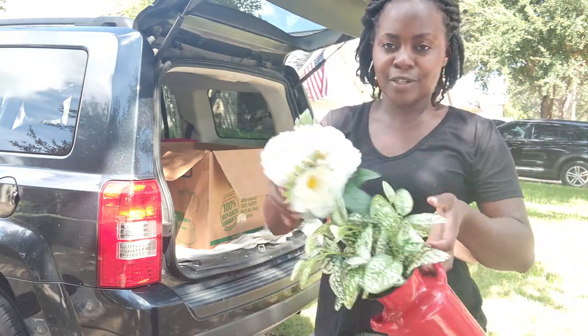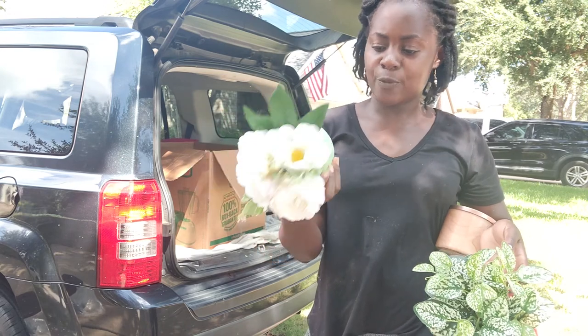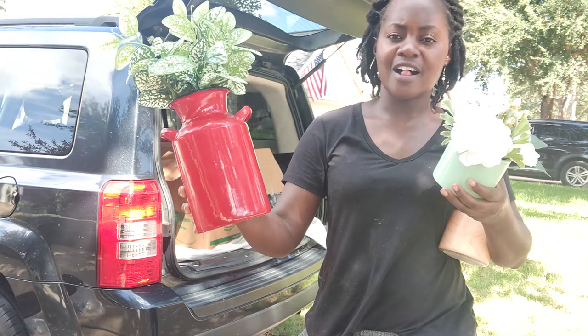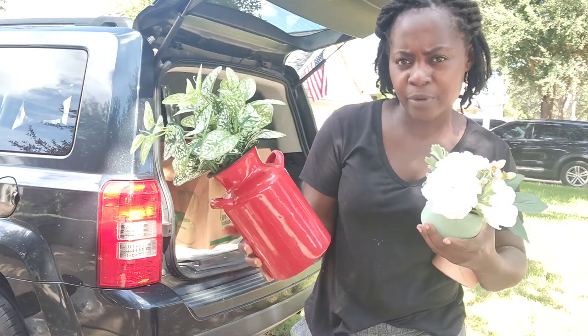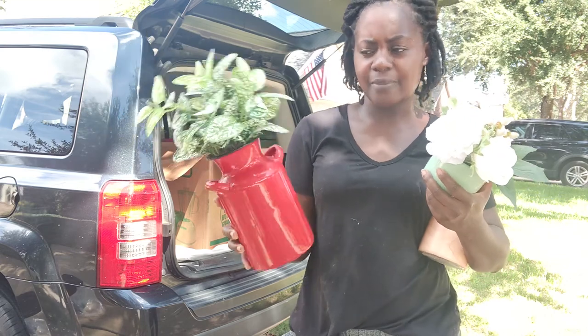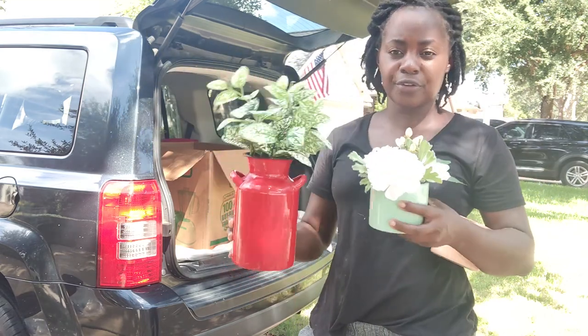Then we have a candle from Bath & Body Works for one dollar, this little beautiful planter with flowers inside for one dollar, and this little red galvanized — actually looks like enamel — usually $24 at Hobby Lobby. I got it for a dollar along with all the greenery.